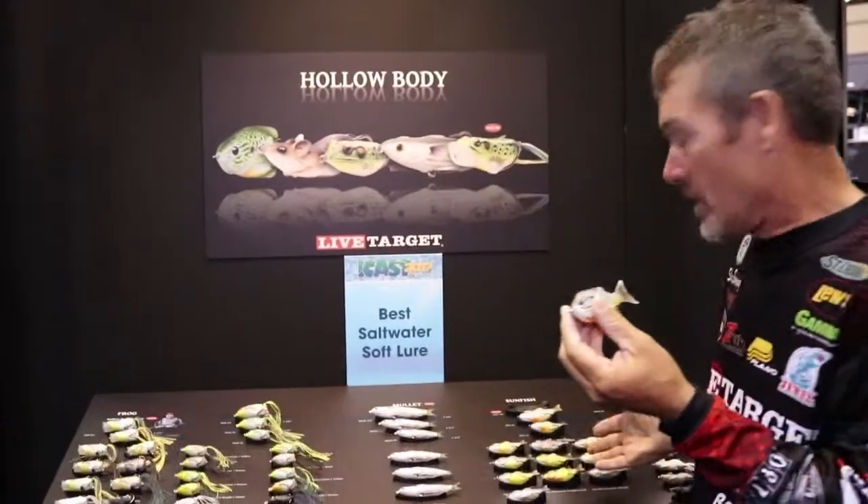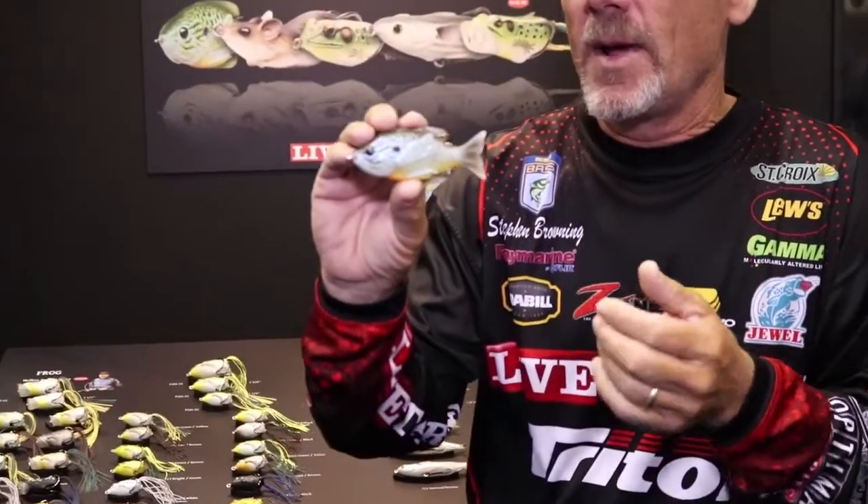We've got 12 colors in this particular bait. Find the one that matches the hatch in your body of water. You can pre-order these at TackleDirect.com.